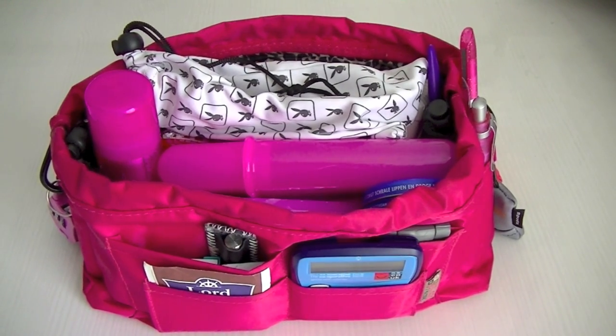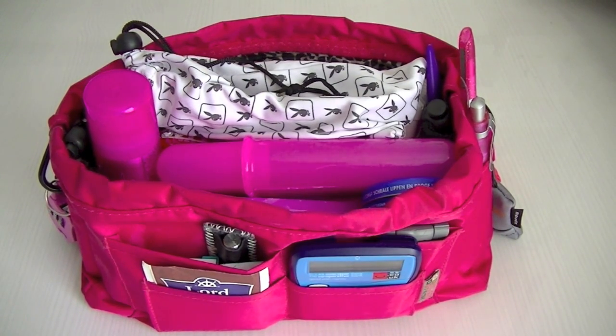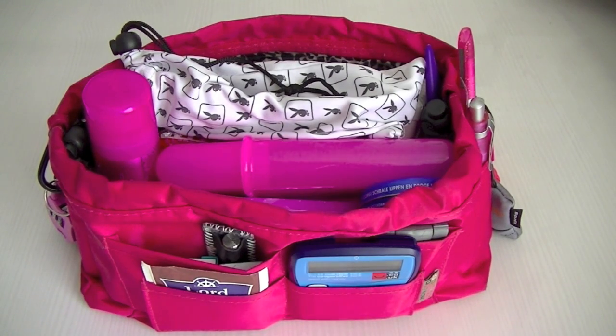Hello! If you saw my 'what's in my handbag' video, you'll notice I had this bag organiser and I didn't actually go through what's inside, so I thought I could do a separate video to show you the contents.